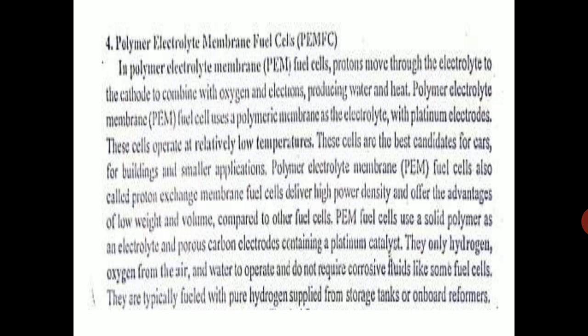PEM fuel cells are also called Proton Exchange Membrane fuel cells because protons flow through the electrolyte from the anode to the cathode. They deliver high power density, meaning their weight and volume are less compared to other fuel cells. PEM fuel cells use a solid polymer as the electrolyte and porous carbon electrodes containing a platinum catalyst.